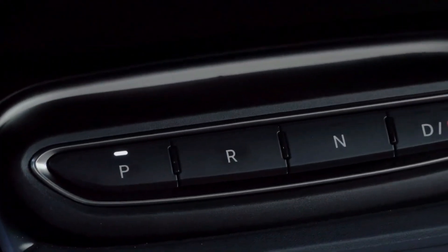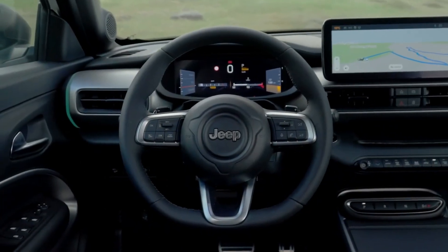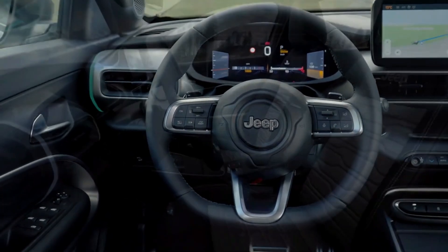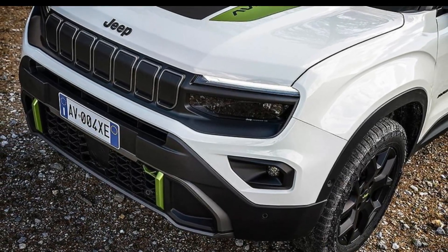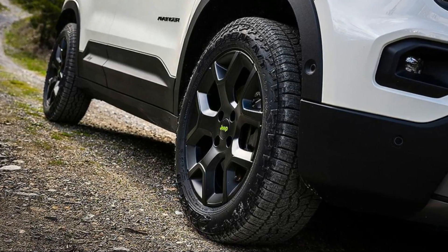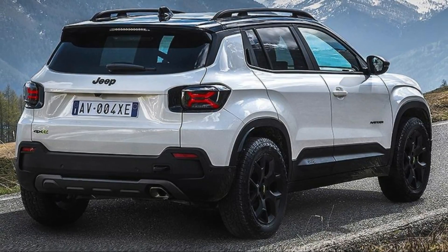Stepping inside, the Jeep Avenger 4XE offers a blend of luxury and functionality. The cabin is spacious with premium materials all around. The seats are leather-trimmed and extremely comfortable, with both heating and cooling options. Plus, there's plenty of legroom for both front and rear passengers.